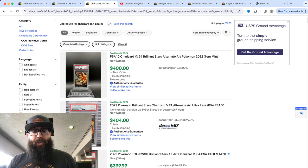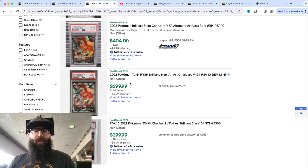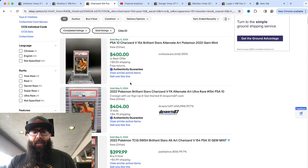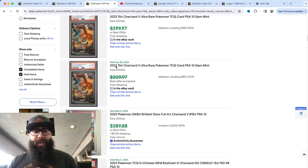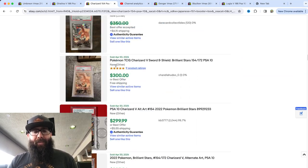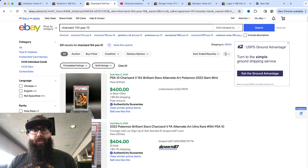If you guys have watched the channel before, you know that I am in on the Charizard. We finally cracked into the $400 range. I've said before that I still think this is going to be a minimum $500 in a PSA 10 — the art is just too good. As you guys can see, it is on its way. Not that long ago we were in the low threes, so that's a $100 gain real quick.